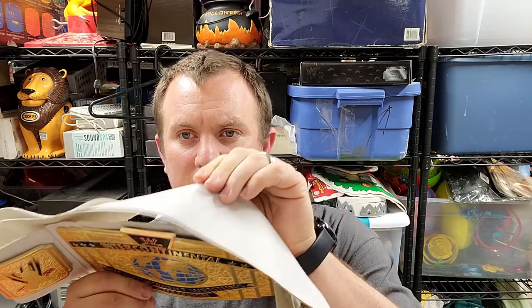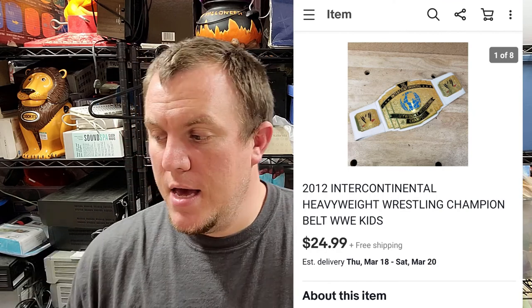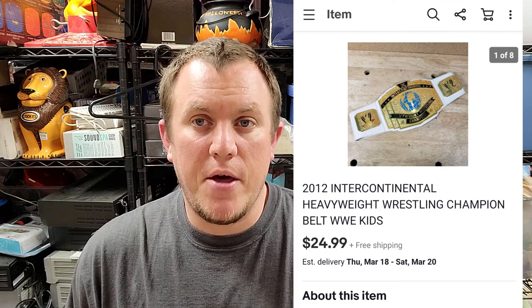We sold a wrestling belt — a newer one, the intercontinental heavyweight championship, but it doesn't have the foam belt part. This one sold for $25 shipped. It came from a big wrestling buy we had from a storage unit guy. Most of the wrestling belts from that buy will probably go for $20 to $30. There are a couple harder-to-find ones that go for a little more, especially the earlier ones by Jack Specific — those seem to do better.